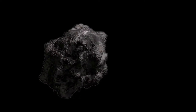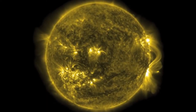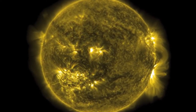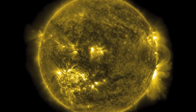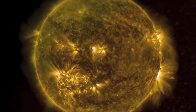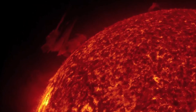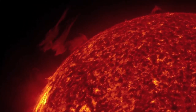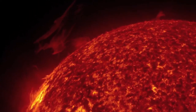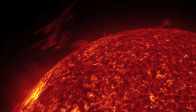We begin our journey with a brief look at our own sun, which is a medium-sized star. It lies approximately 93 million miles from the Earth. And its visible surface, called the photosphere, is about 865,000 miles across. The sun is a huge ball of extremely hot gas. The visible surface has a temperature of about 10,000 degrees Fahrenheit, but at its core this rises to about 28 million degrees Fahrenheit.